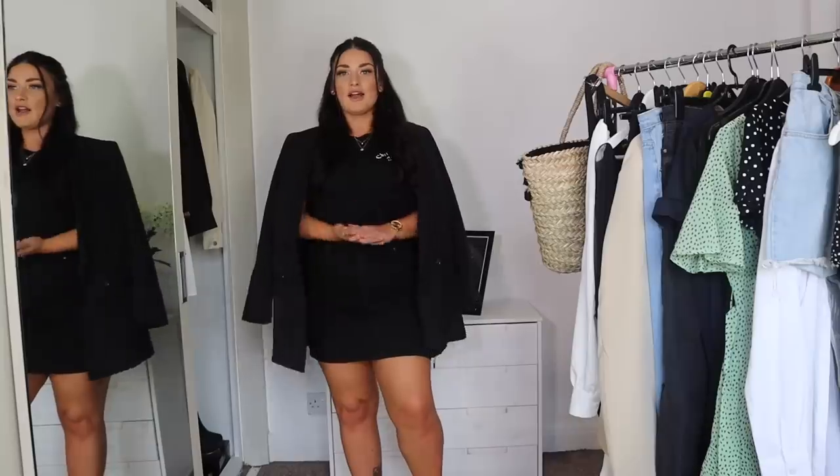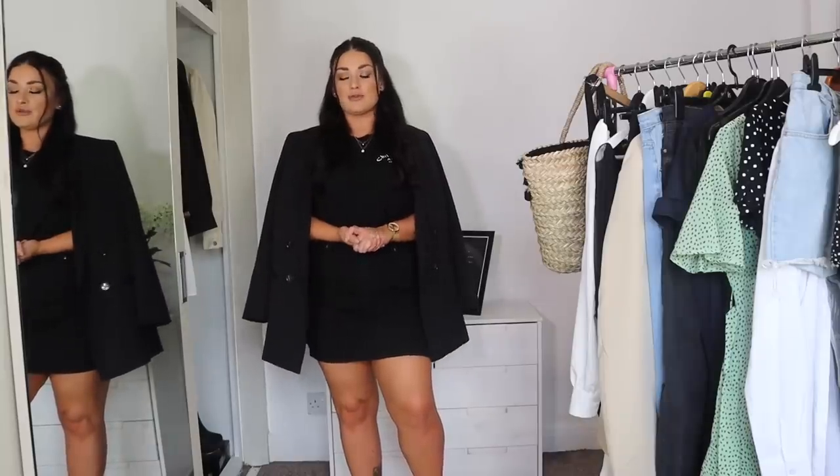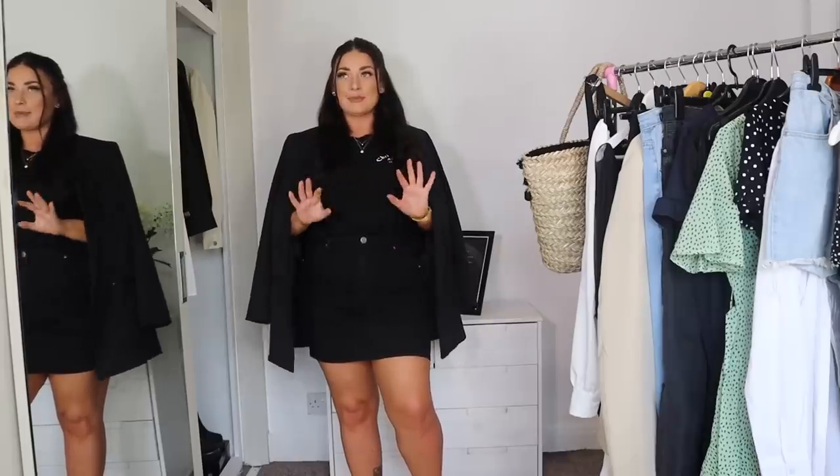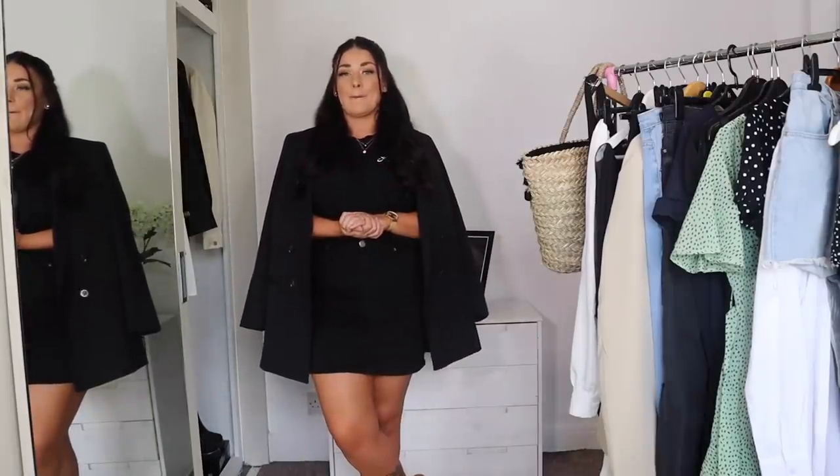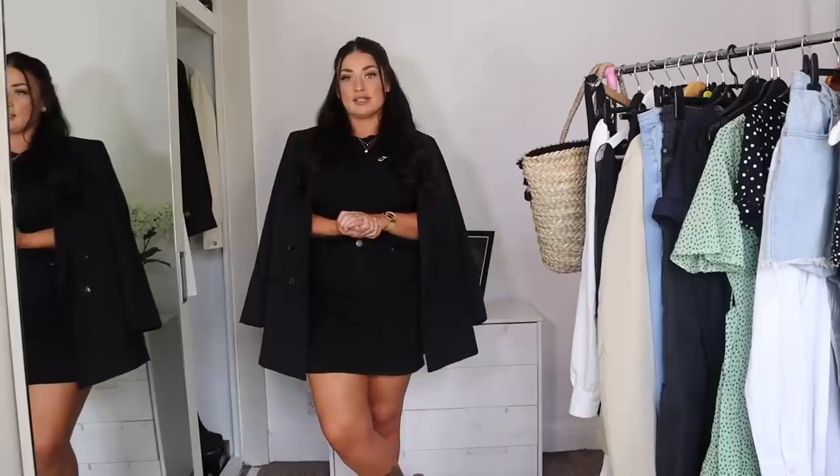I appreciate you so so much. Today I'm not going to have an intro - we're going to get straight into the video. Today's video is all about staple pieces to hide the tum. This is for any size, but preferably I'm going to talk about from my experience, which is a size 12 to 14 UK. Let me know in the comments if you want to see more videos like this.